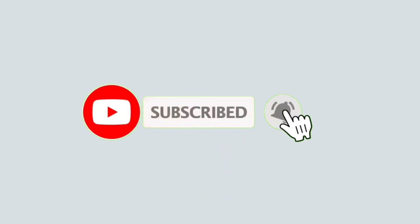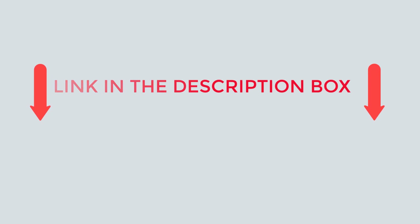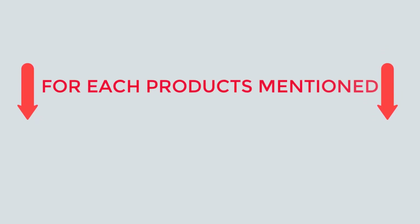Subscribe to my channel if you want to see informative videos on a daily basis. If you need more information or if you want to know the product's price, do check out my description. For any kind of problems, please comment below. Stay up to date on our interesting goods that will make your life easier.